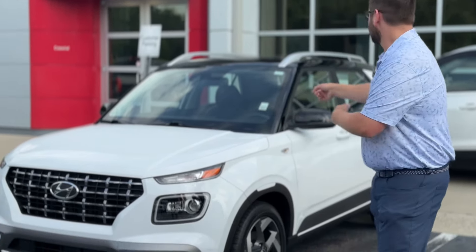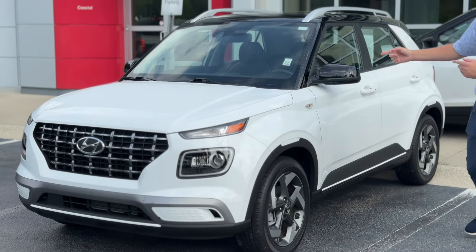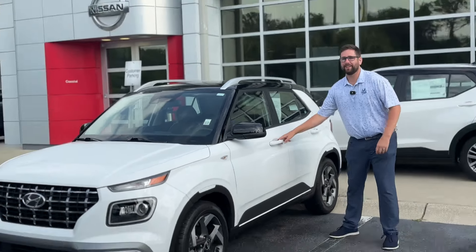Hey, if you're looking for the perfect size vehicle for any venue, check out the 2022 Hyundai Venue. Only 12,000 miles on it.